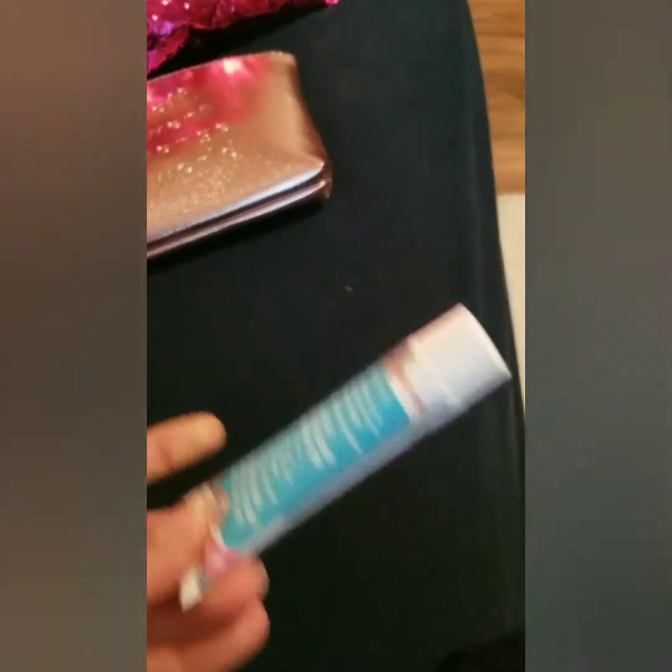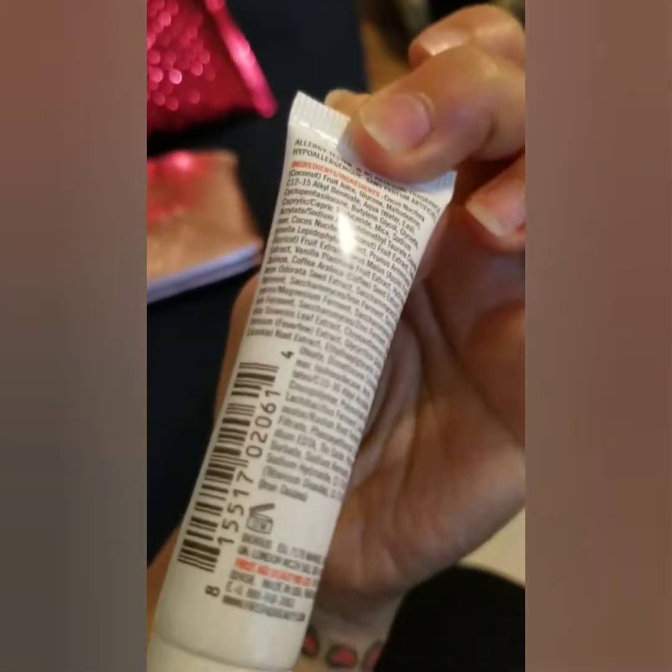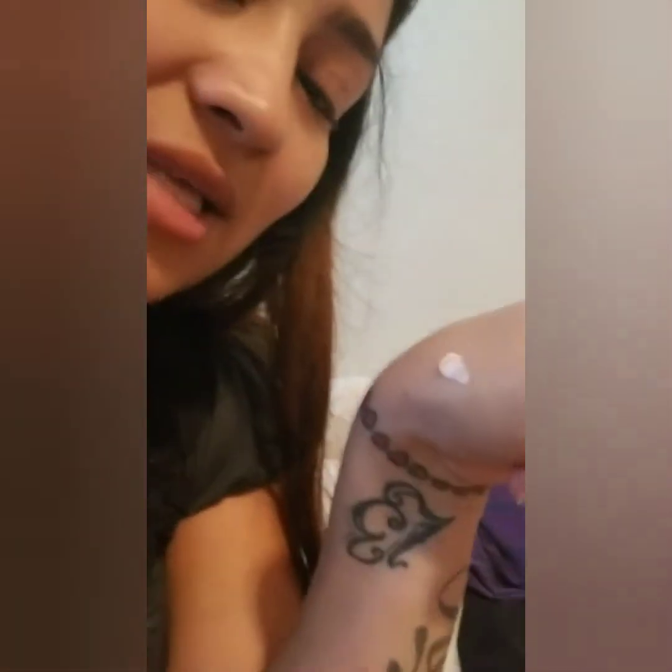Now I want to smell this coconut moisturizer — it's for sensitive skin, which is good because I think I have sensitive skin. My nose is stuffy because I have allergies, so I can't really smell it well. I thought it was going to be clear or turn clear, but it looks beige. As I'm dabbing it in, it is actually turning clear — so that's good. I think it smells like coconut — yeah, it does smell like coconut.